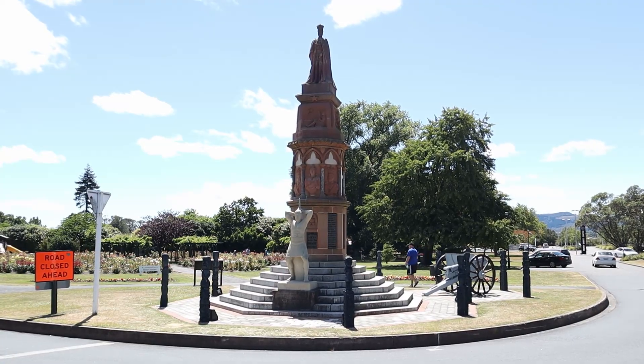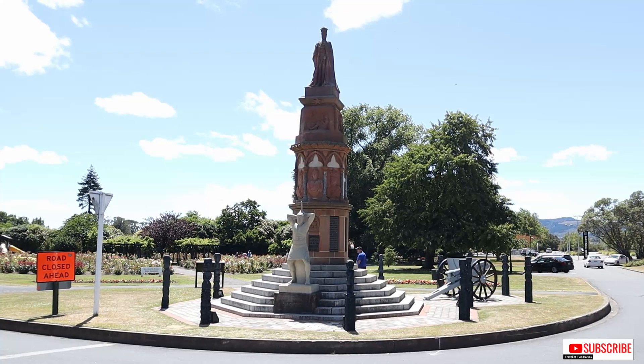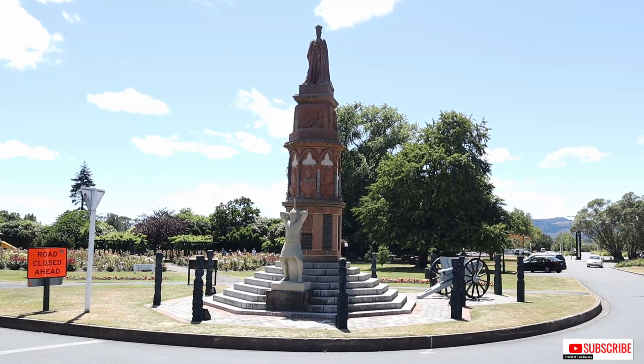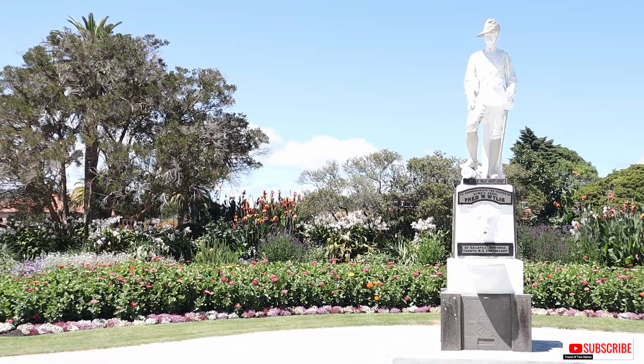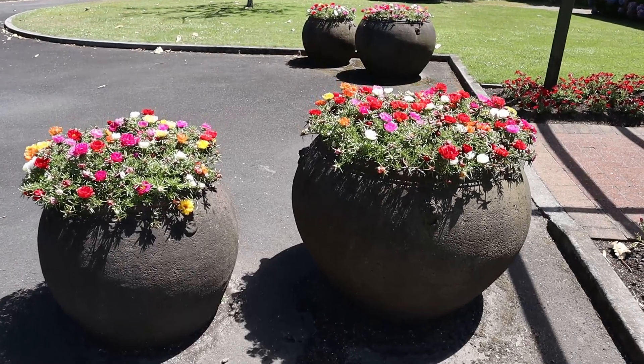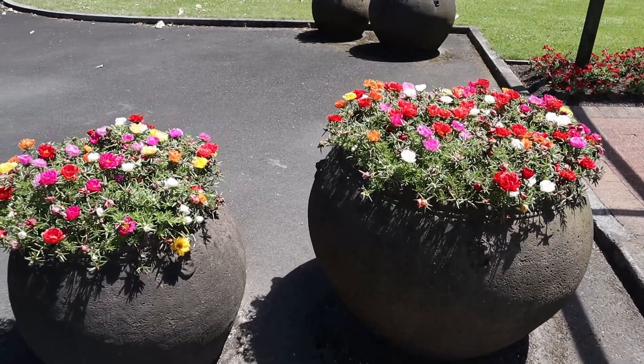As we strolled around the garden, we saw croquet, batonk and bowling greens, sculptures, flower gardens and statues. It is a well-maintained garden, a perfect place to unwind and relax.